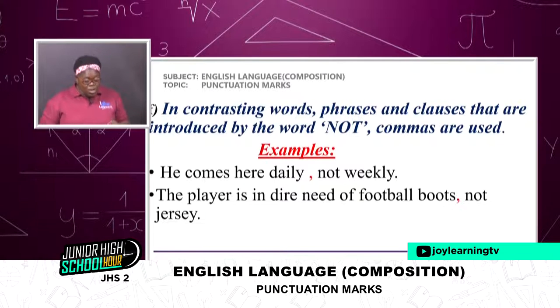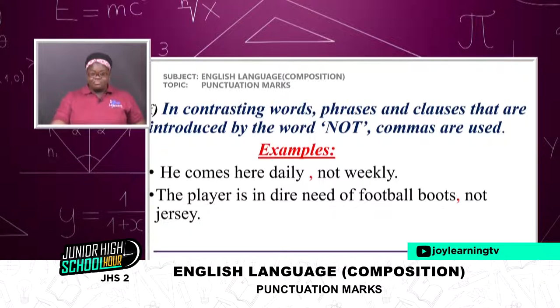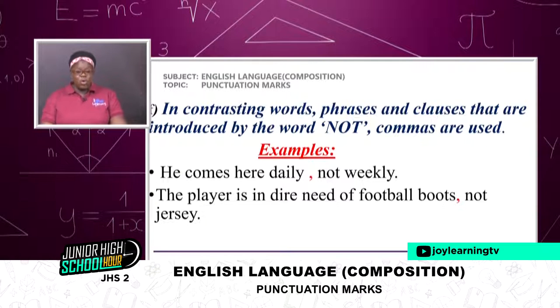In contrasting words, phrases and clauses that are introduced by the word 'not', commas are used. Examples: 'He comes here daily, not weekly.' 'The player is in dire need of football boots, not Jesse.' Can you add two more? I give just two examples knowing that my learners are going to add more.